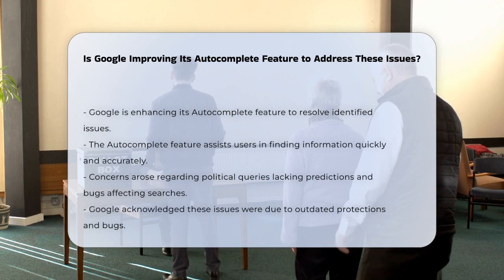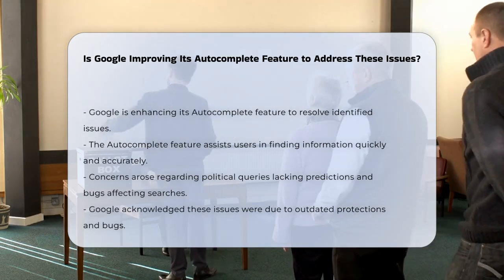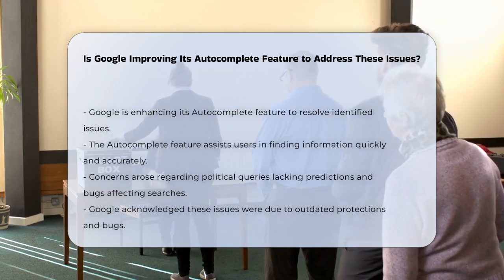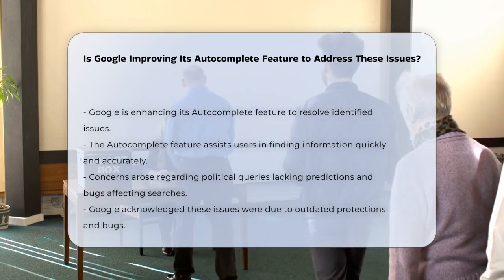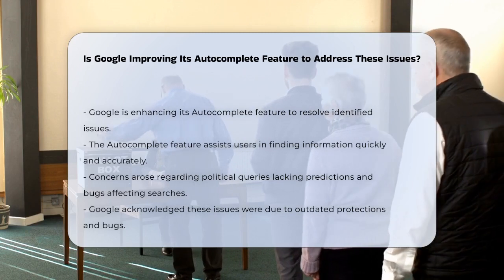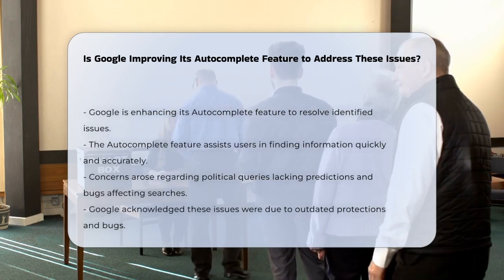Google's autocomplete feature is designed to help users find what they're looking for quickly and accurately. It suggests businesses and points of interest as you type, making it a powerful tool in navigation apps, e-commerce platforms, and more.